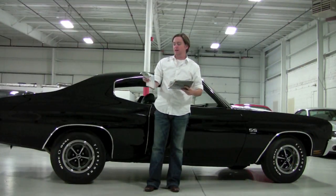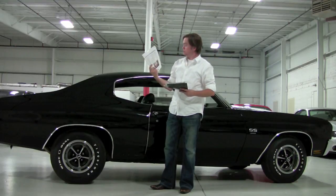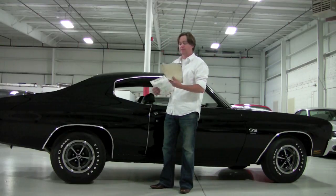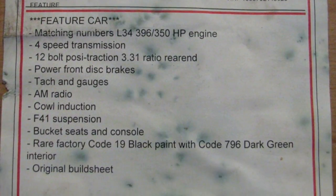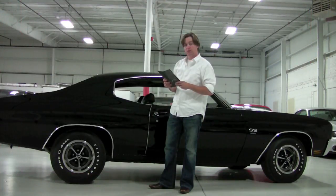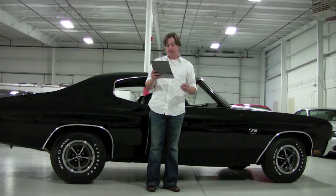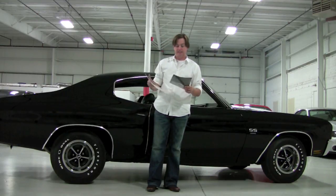I've got a bunch of great info here. I've got the 1970 Chevelle owner's manual, the 1970 Chevelle sales brochure — which is pretty neat, I haven't seen one of those in a long time — and a couple of random copies of documentation, including the original broadcast sheet from the factory. I also have the sales sheet from Mecham, which has the VIN. Numbers matching L34 396, 350 horsepower engine, 4-speed, 12-bolt posi rear end with 3.31 gear, power front brakes, tach gauges, AM radio, cowl induction that does work, F41 suspension, bucket seats and console, rare factory code 19 black paint with code 796 dark green interior, and the original build sheet.